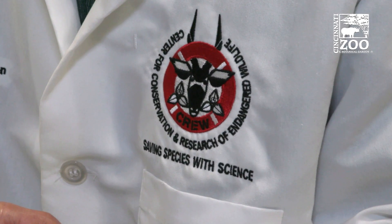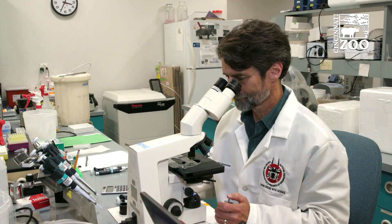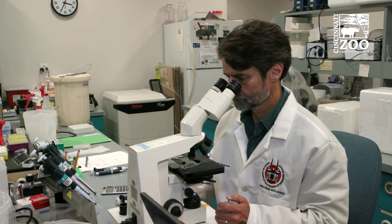And this is the first time this has ever been done — taking semen from a wild ocelot, freezing it, and using it to produce an offspring within a zoo. And this is really important for a couple of reasons.